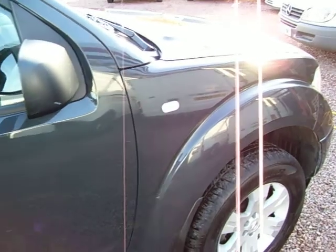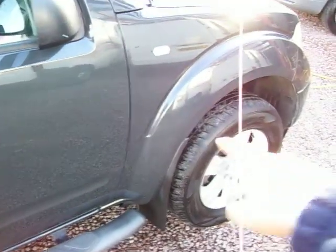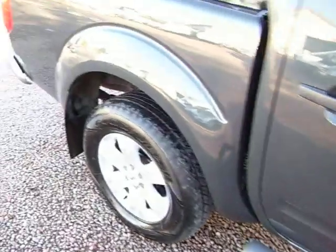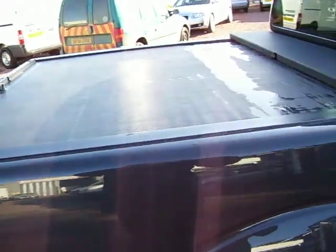The SE has the up-spec version with a bit more extras and gizmos on it. Alloy wheels on it here. It's got the side bars that come as standard as well. It's got the retracting roller blind on the back.